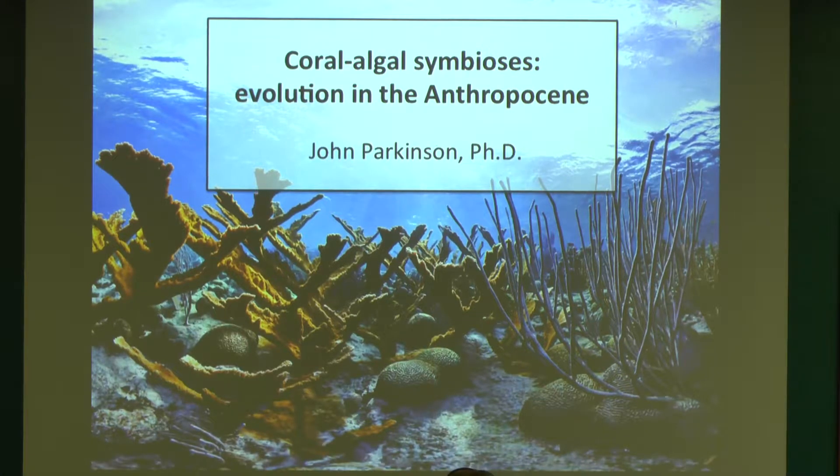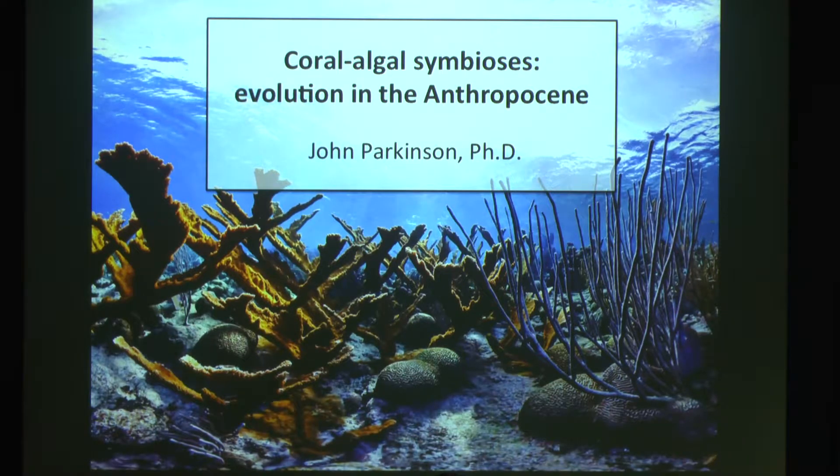Thank you for coming and for inviting me to speak — it's awesome. I'm really excited to be here, partly just because I'm new to the area and I was really looking forward to having a chance to introduce myself and give you guys a sense of the type of work that I've done in the past and what I'll probably continue to do in the future. This talk is kind of a way to get a flavor of the type of things I do.